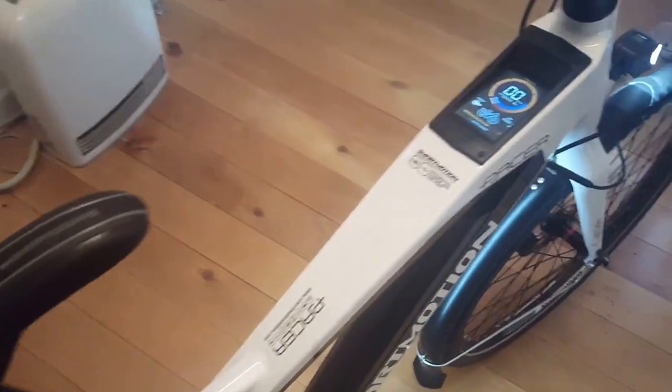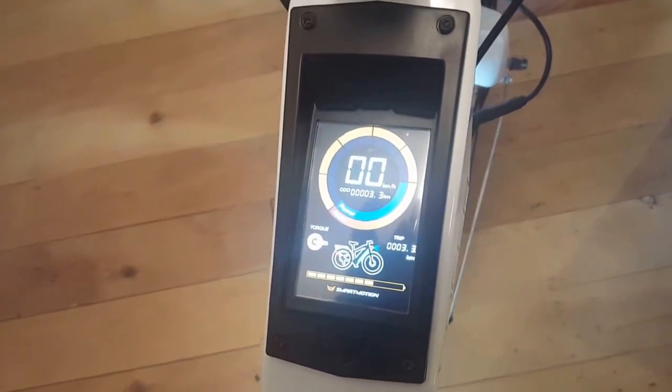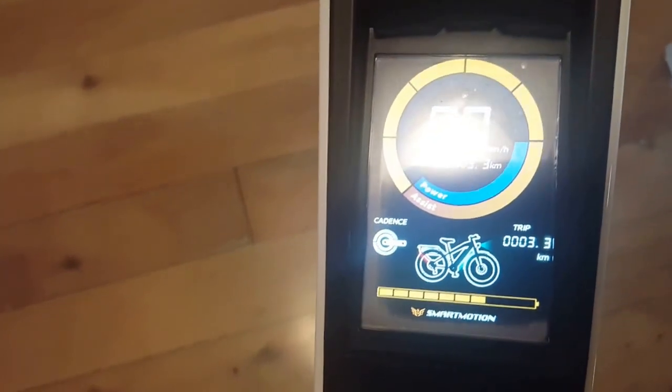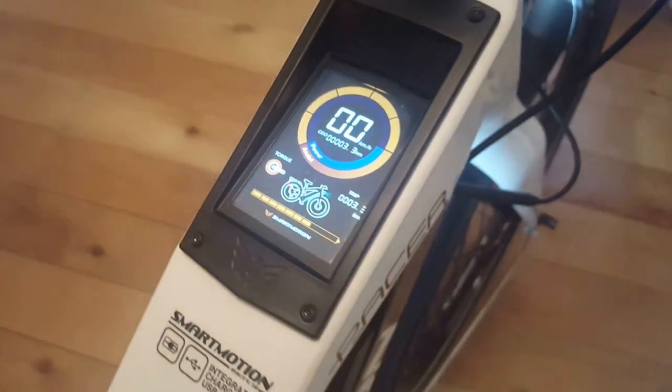The graphics look amazing. You've got your integrated console here. You can toggle between torque and cadence sensor — torque seems more effective uphill, cadence on the flat when you're spinning.